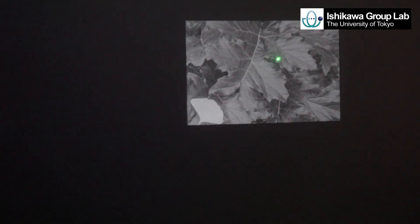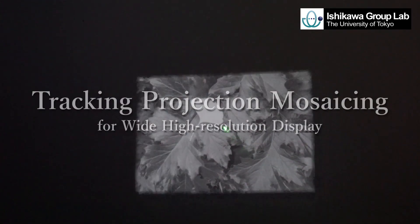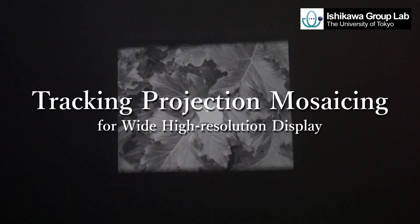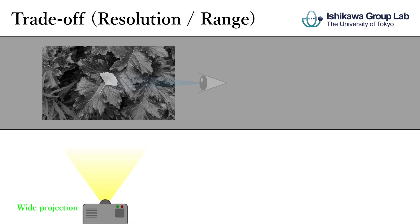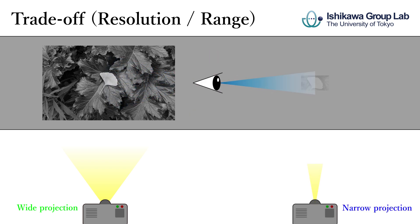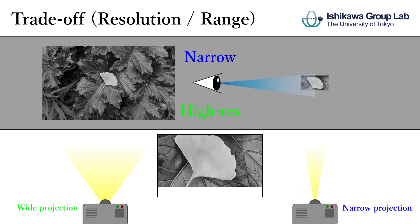We have developed a tracking projection mosaicing system for wide and high resolution projection with proper geometric alignment. Considering our gaze, static projectors suffer from a trade-off between angle of projection and resolution due to limited pixels.